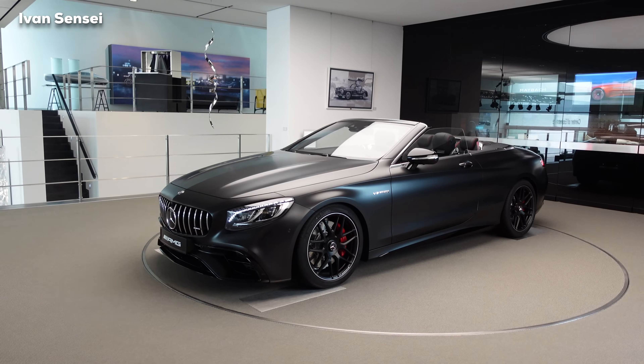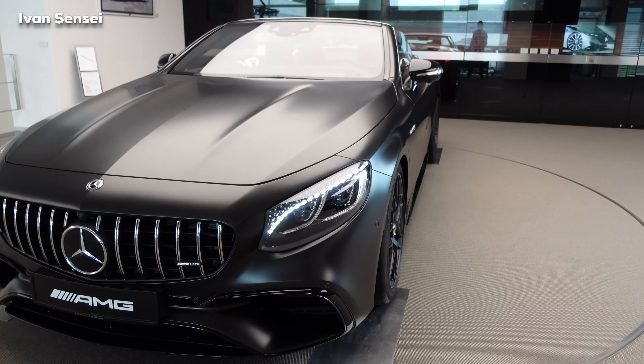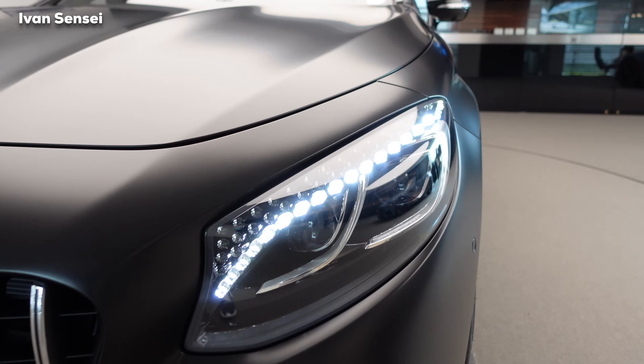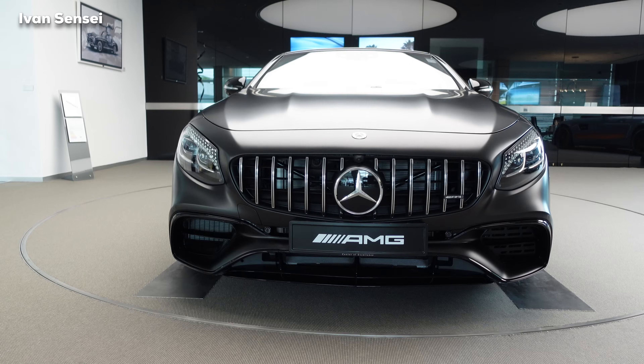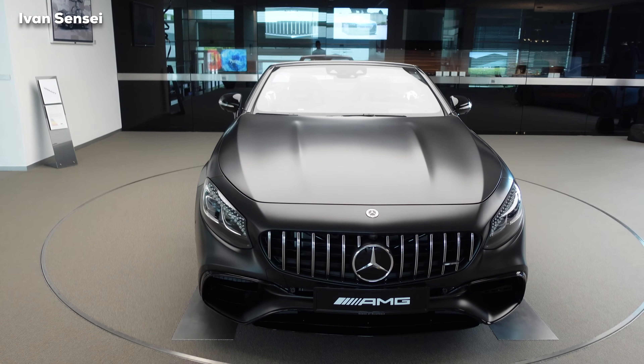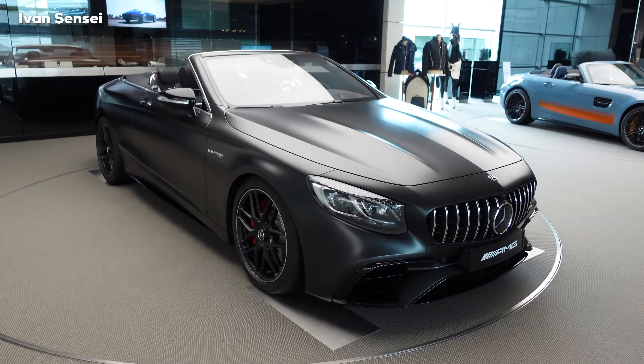This color was not originally available for the S63 Cabriolet. Here we have the Multibeam LED high-performance lights with Swarovski crystals, and this new grille with vertical struts. This car looks really great — really modern and classic.